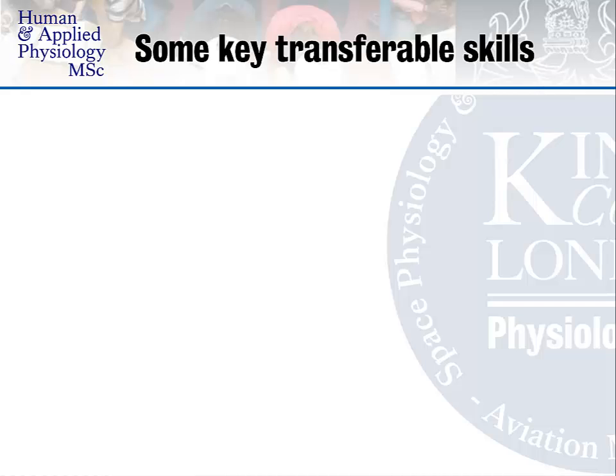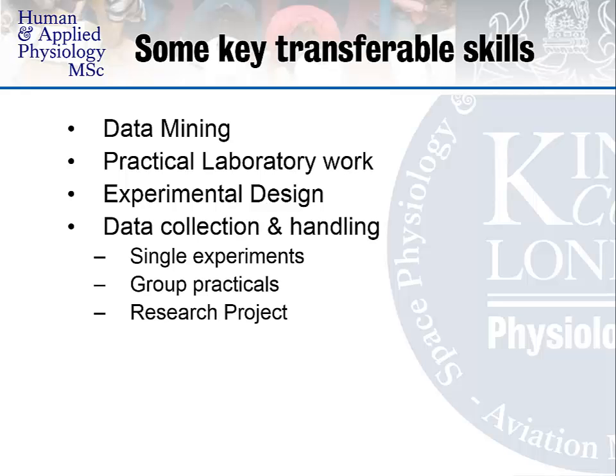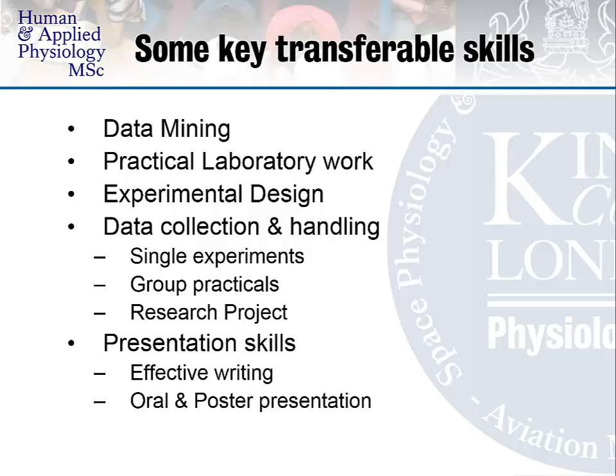There are a number of key transferable skills you will obtain from this MSc programme, one of which is data mining. During your library project, key topics project, practical write-ups and research project, you will undertake a lot of online literature searching. There is a lot of practical laboratory work, with 10 practicals in the first term, at least two weeks of field trips in the second term, and a 12-week laboratory research project. You will learn about experimental design, as MSc students are asked to design some of the practical protocols, and gain extensive experience in data collection, handling, presentation skills — written, oral, and in approach — as well as time management.